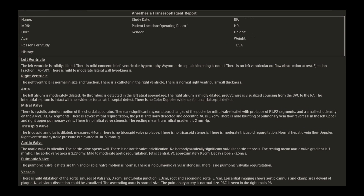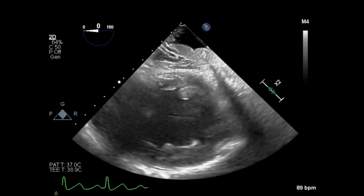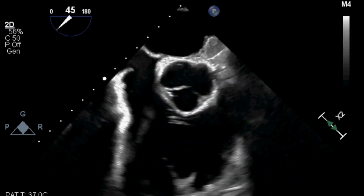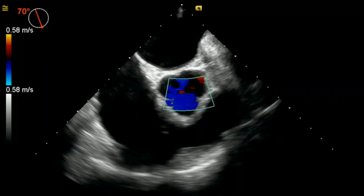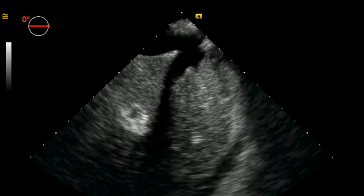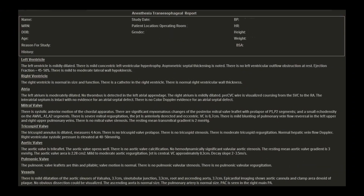The echo report we write describes the different parts of the heart. It details the left ventricular wall motion and ejection fraction, the right ventricular size and function, the appearances of the atria, and whether or not there are masses in them like a clot that can potentially cause a stroke. We describe how the valves look and function as blood moves through them. We can also look at parts of the liver for signs of congestion and the aorta for plaque and cholesterol. In short, there is a lot an echo exam can tell us.